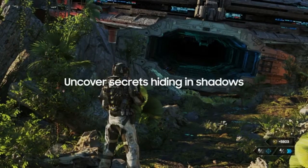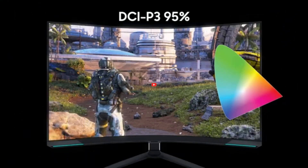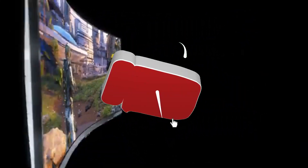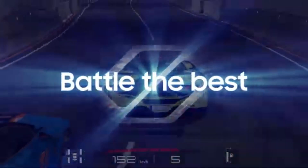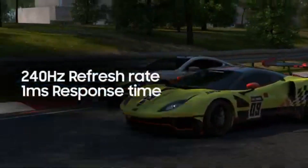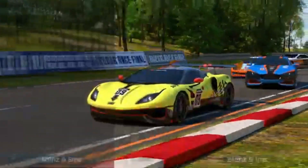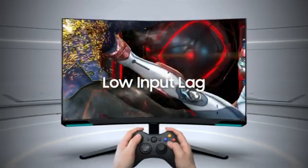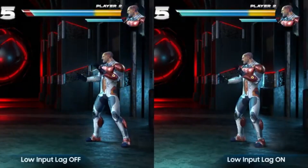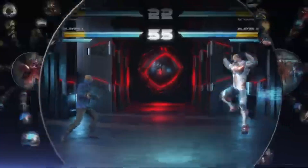Say goodbye to motion blur and hello to the smoothest gameplay experience possible. The Odyssey Neo G8's QLED display is a visual feast for the eyes — the colors are vibrant and the high resolution offers clear details when exploring deep gaming worlds or editing content that requires pixel-perfect precision. Designed for competitive gaming, it has a fast response time that reduces motion artifacts while giving a clear and crisp visual experience. Combined with reduced input latency, it ensures that your actions are translated into on-screen reactions in real-time, providing you with the competitive advantage you require.